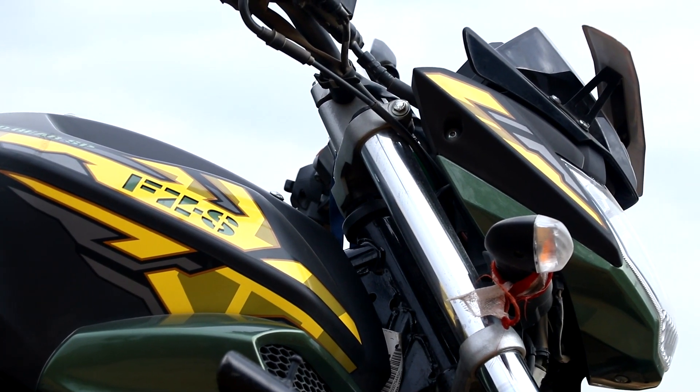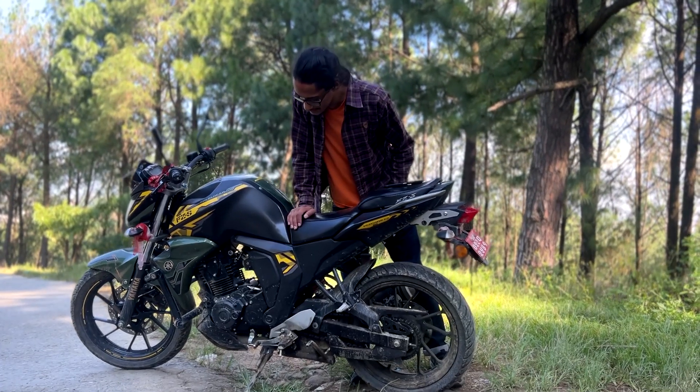I am very satisfied right now with this bike overall. I am satisfied in every way with how it performs.